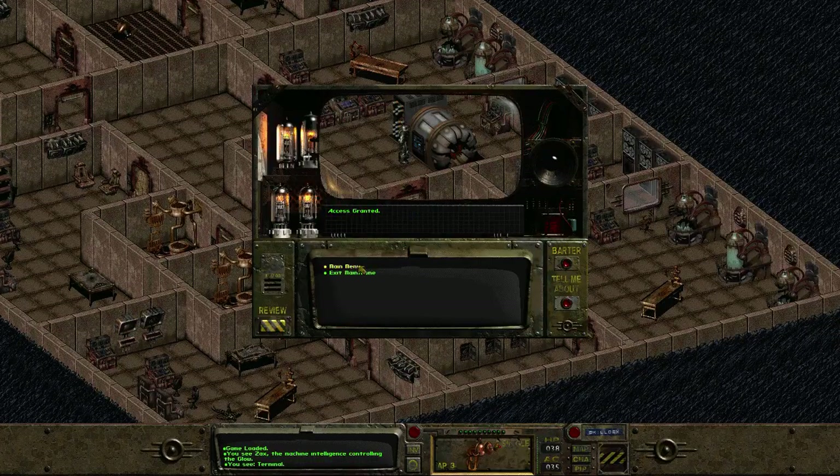You can grant me access to the mainframe, huh? Main menu: power terminal, security information. Oh, I could deactivate security robots. Access denied, of course. Research information.